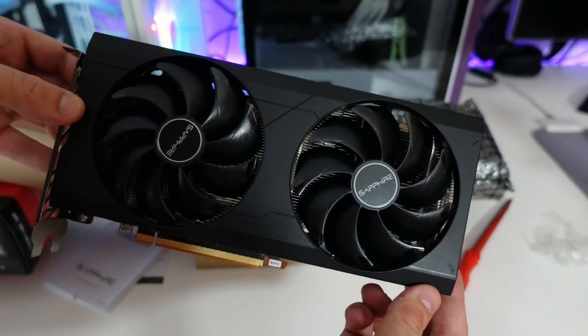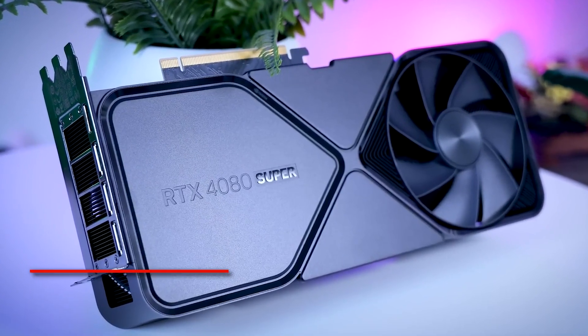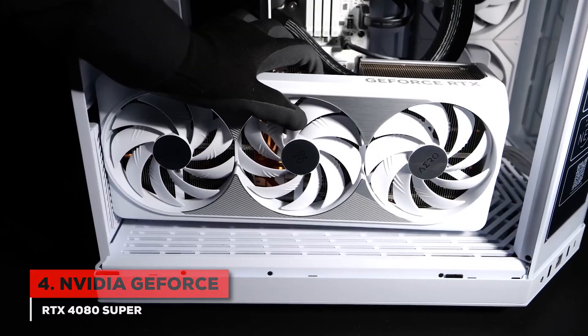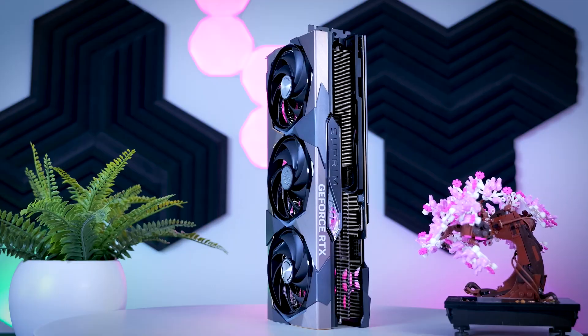Looking at user feedback, many give it high marks for reliability. And then we've got a real powerhouse — even if it's from the previous generation — the NVIDIA GeForce RTX 4080 Super. You might think, previous generation? But trust me, this card is still incredibly formidable, especially for serious gamers and creators.